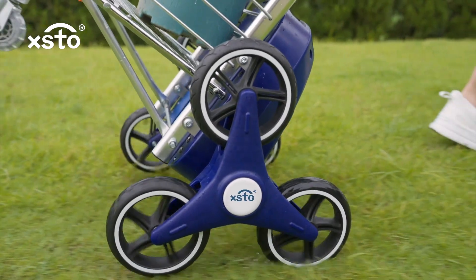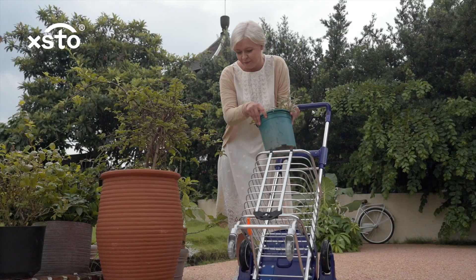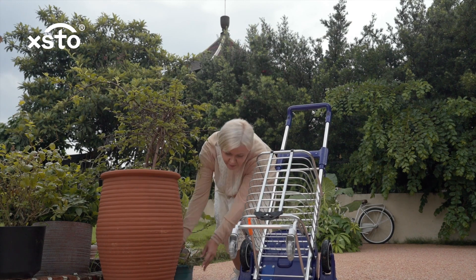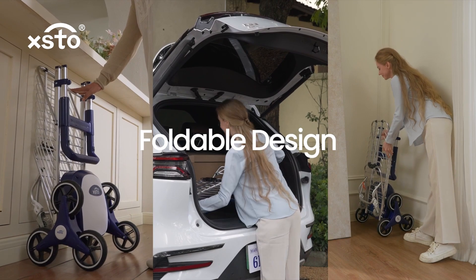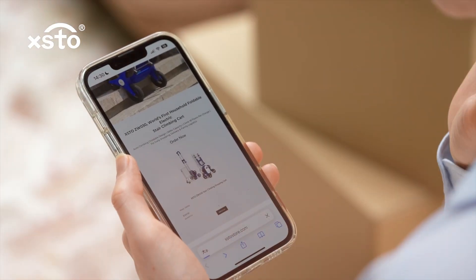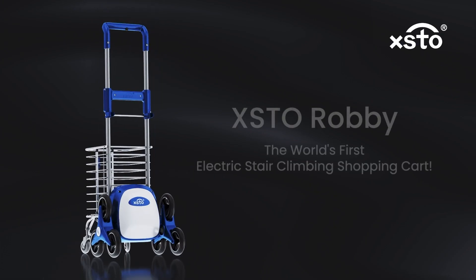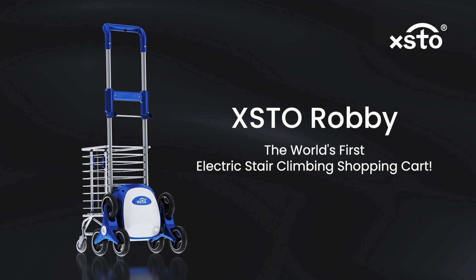I can even use it on grass. Exto Robbie handles all kinds of terrains like a pro. It fits perfectly in my trunk after folding. It's exactly what I need. Let's embrace this handy tool and enjoy life to the max with Exto Robbie.